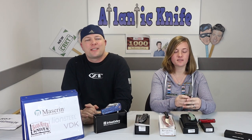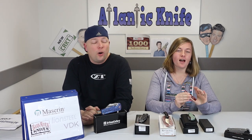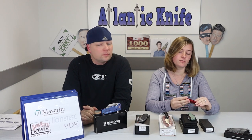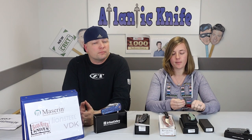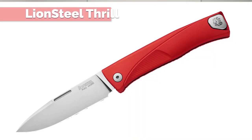Our first knife is the Lionsteel Thrill. I found my thrill! Two reasons I picked this one: the pocket clip application is different, and the color is so vibrant and different from reds we've seen before. It is a slip joint, but on this carry I don't actually mind. This is a modern take — it's not super loose, it won't just slip and close on you.